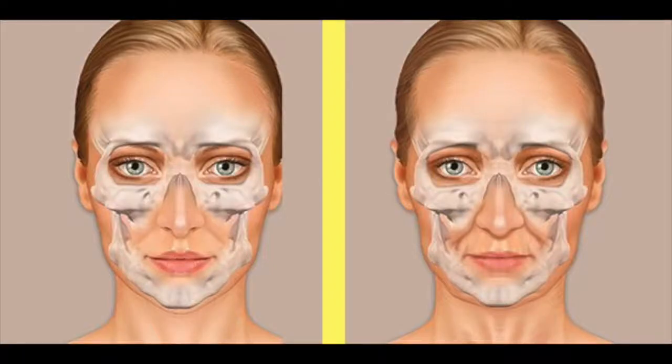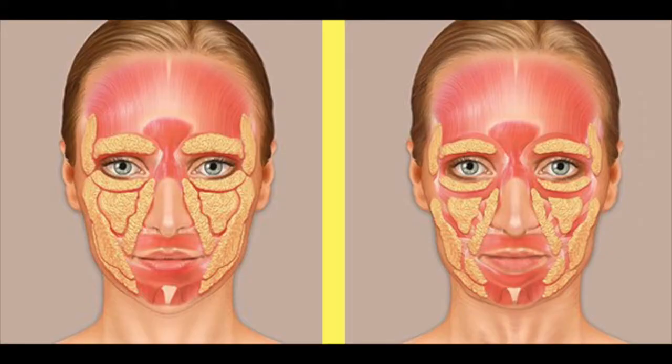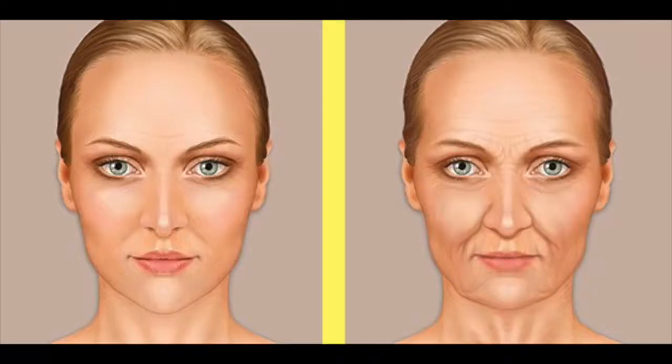When we head out of our 20s, the bones in our face start to change. In addition, the structured fat compartments in our face change as well. Certain fat compartments grow and certain ones shrink. The combination of bony and fat compartment changes is responsible for much of the way our face changes as we age.